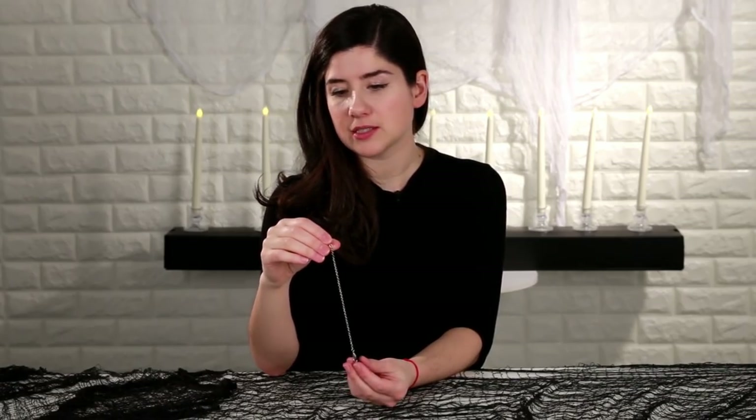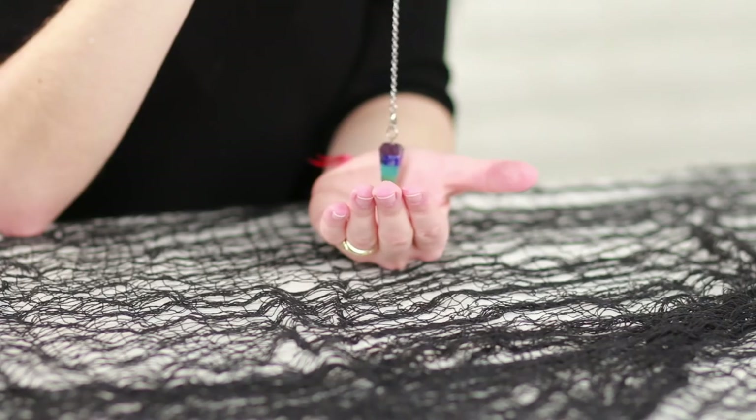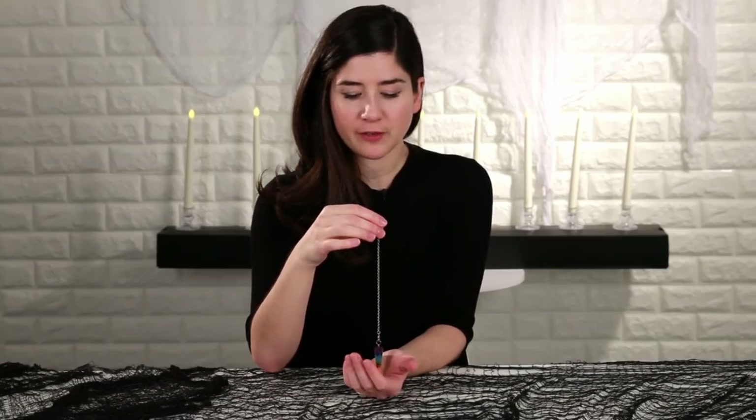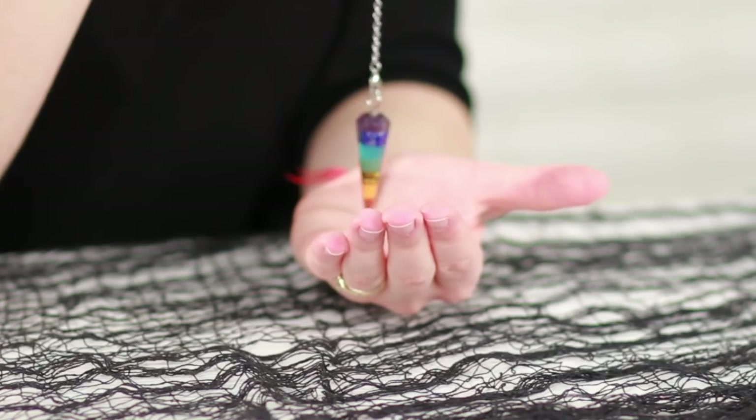For me, I think of it more as a way to figure out what my subconscious knows that I might not realize yet. The way the pendulum works is you hold it in your hand and let it hang, and you ask it yes or no questions, and it'll make different motions for yes and different motions for no. For me, yes makes circles and no makes straight lines, and it's different for everyone. For other people, it might go left to right for yes, or shake for no.